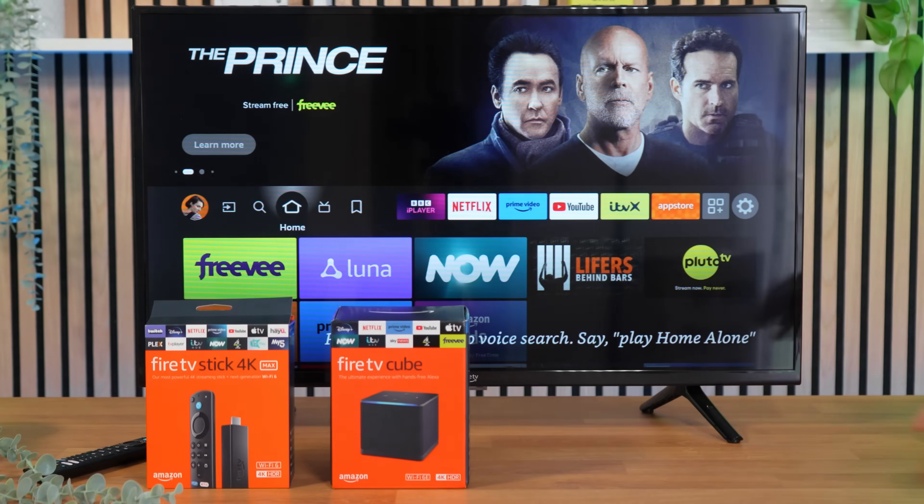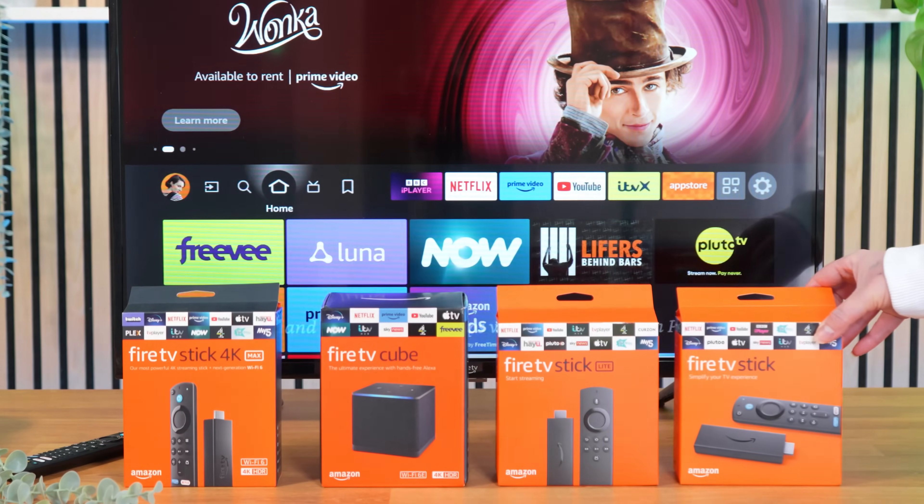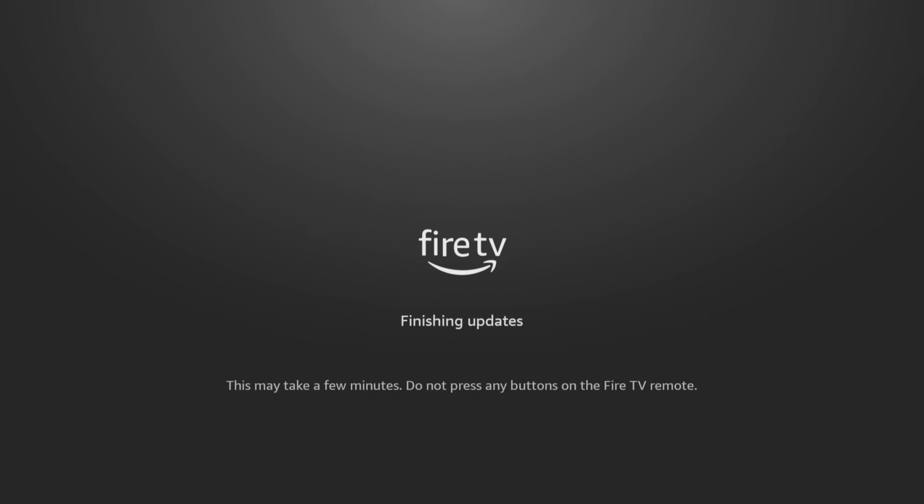If you've got a Fire Stick, Fire TV or Fire Cube, whether you just got one or if you've been using it for a while, it's a good idea to check out the settings that can help keep your information safe and improve how your device works. Even if you've tweaked your settings before, it's a good idea to take a look now and then as Amazon updates software and changes settings quite often. So let's jump into some quick and easy tweaks you can make to lock down your privacy and supercharge your Fire Stick for the ultimate streaming experience.